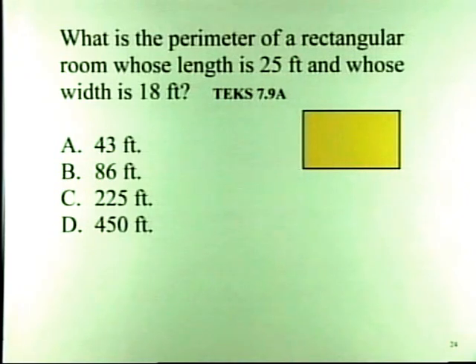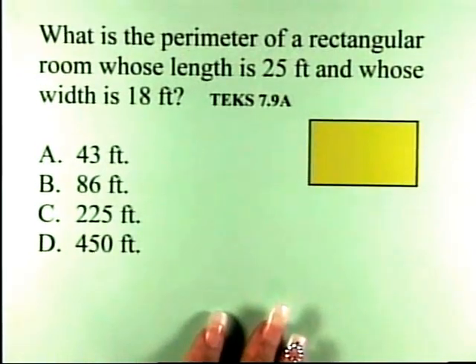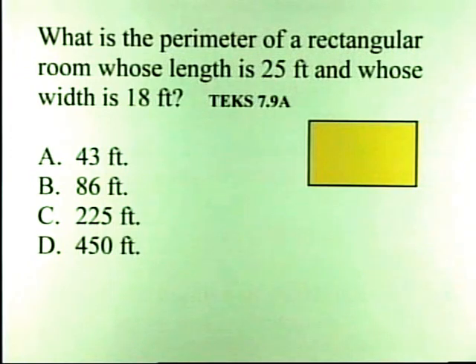Queshawn, your problem says: what is the perimeter of a rectangular room whose length is 25 feet and whose width is 18 feet? This is a measurement problem. The TEX standard is 7.9, which says the student is expected to estimate measurements and solve application problems involving length, including perimeter, circumference, area, and volume.